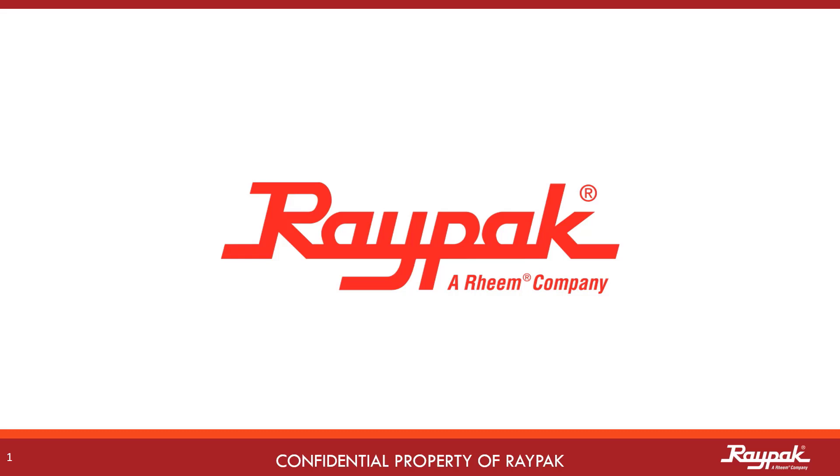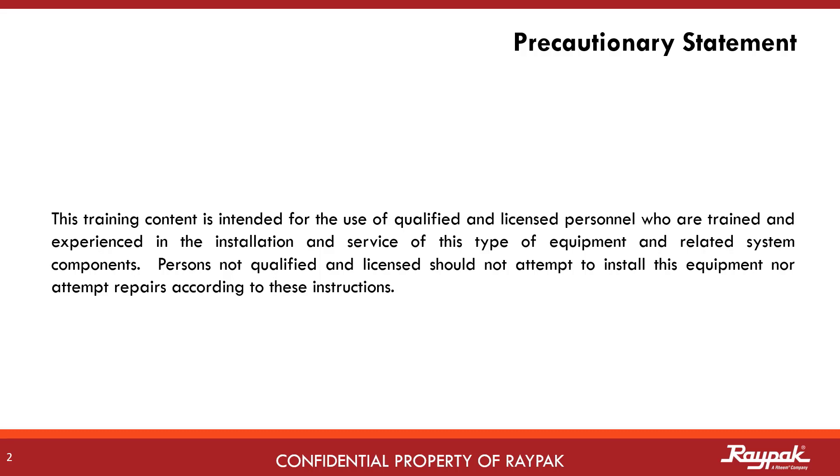Raypak, part of the Rheem family of companies. As a reminder to all of our participants, the instruction provided in this training is intended for qualified and experienced professionals. If you are not qualified, please do not attempt to apply these instructions on your own.